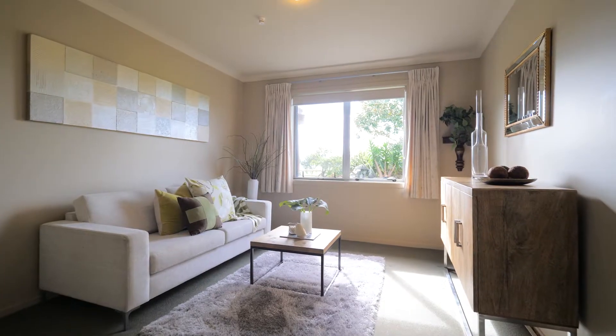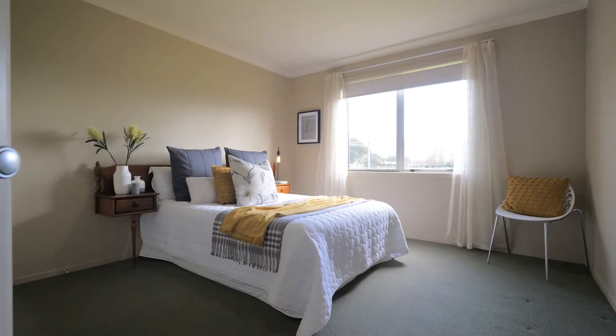In addition to the open plan living, there is a separate snug lounge, ideal for quiet reflection.